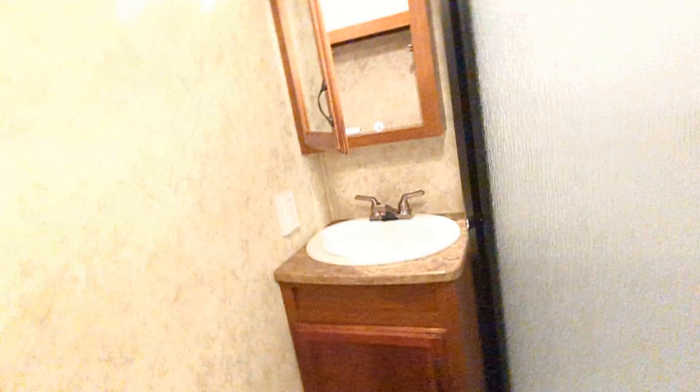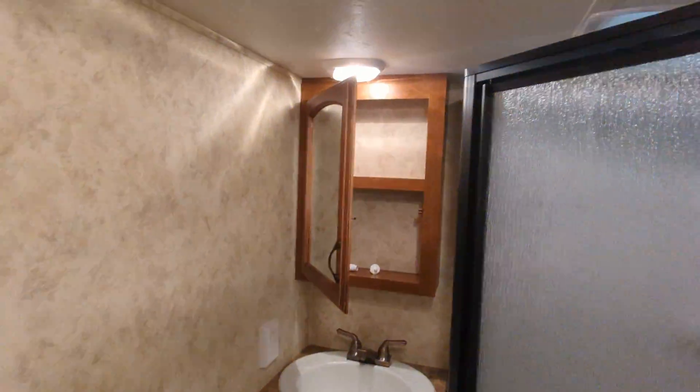Going up the stairs to the main bathroom. Fairly sizeable. And then there's your shower — needs a shower head. Toilet. It's all in good shape.